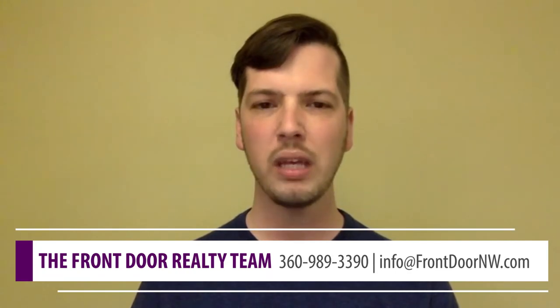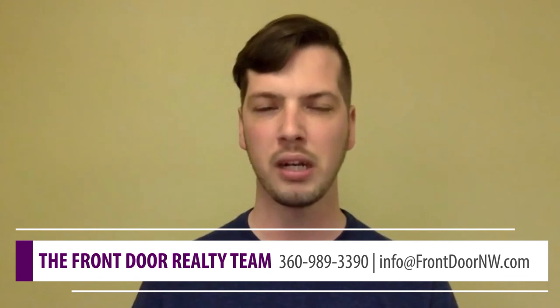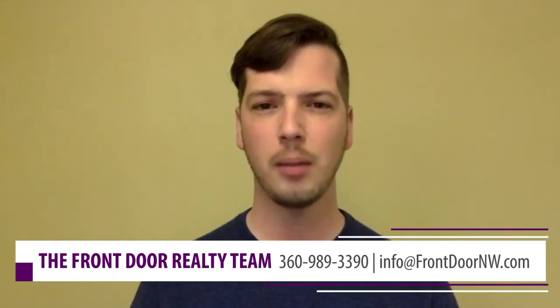If you have questions about pricing or marketing your home, feel free to reach out anytime. Our direct office line is 360-989-3390, and we have agents who are eager and earnest to help you come up with a strategy for listing your home this spring. If you have questions about what your home might be worth right now, you can visit us online at www.frontdoornwlikenorthwest.com — there's a spot to fill out a questionnaire about your home and we'll be able to come up with an estimated value for you. We hope you appreciate these videos; it's really fun serving you this way. Let us know if you have any questions and happy house hunting.